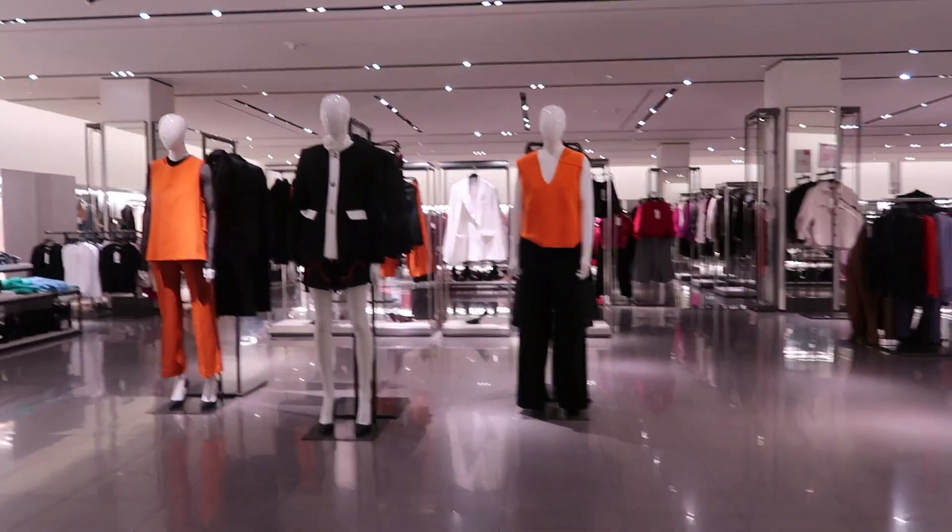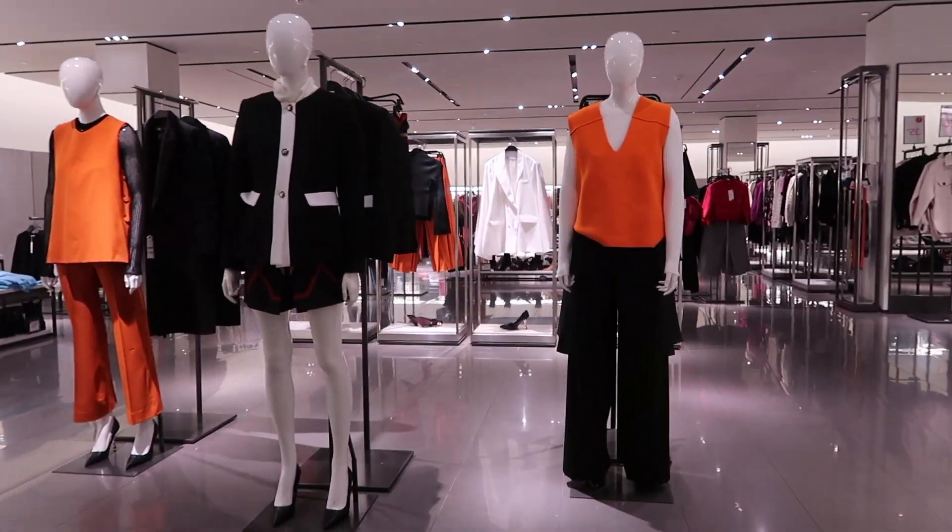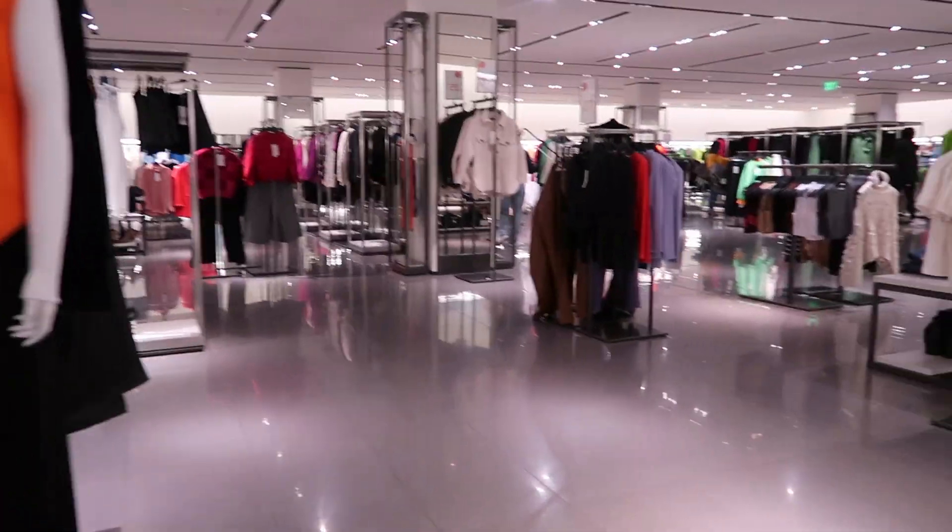I tend to stay away from trends because I like wearing my pieces multiple times and I like to mix and match. I stay away from trends and more towards items that I know I will keep long term. All that to say, Zara has done it with spring — their spring collection is really popping.